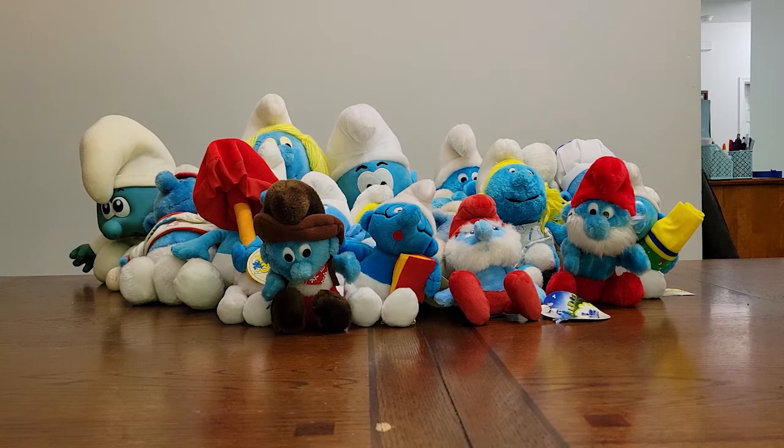Whoever donated this collection, I'm really glad they donated it, because it's going to put food on my table and money in the bank. So if you see stuff like this and you want to grab it, go for it — who knows what kind of collections you'll find. And if you are a Smurf fan, collector, or enthusiast and you want some of these Smurfs, come to my eBay store.